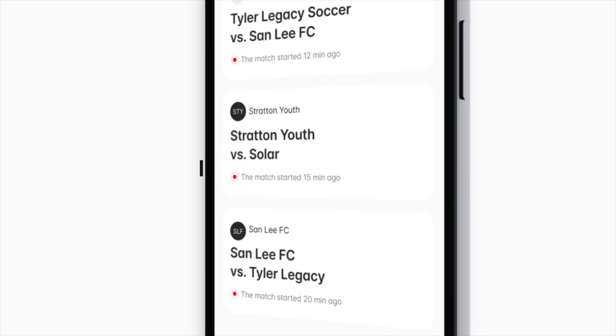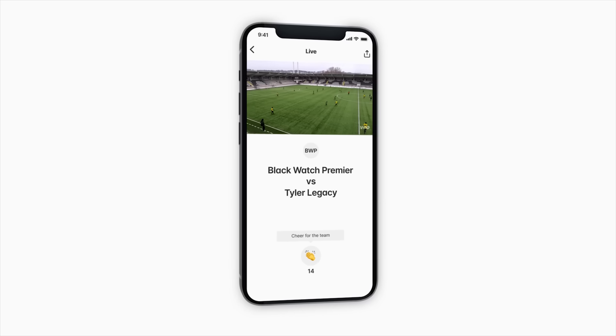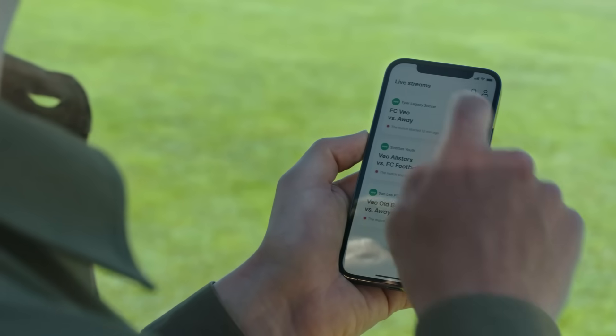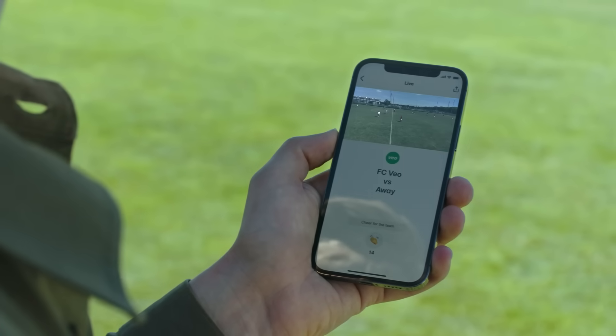For those viewers watching at home, we developed a completely new mobile application called Veo Live. In Veo Live, everyone can follow their favorite clubs, meaning you can now watch your kids or your local heroes perform like never before. It's super simple to use — when you follow a club, the matches are shown in the home screen, and with just one tap, you're ready to watch.